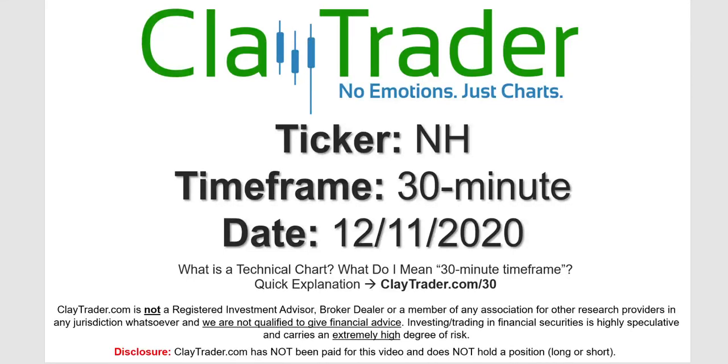It's Clay and this will be a video chart on ticker symbol NH. We will take a look at the 30-minute timeframe. Not sure what I mean by 30-minute — I do offer an explanation video at that link.